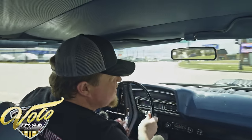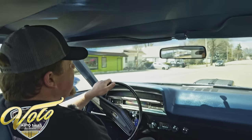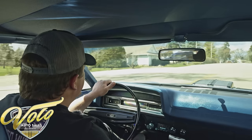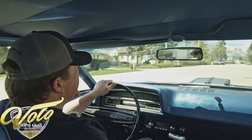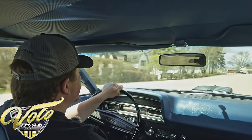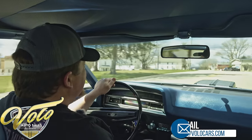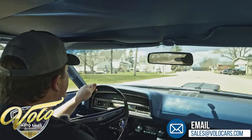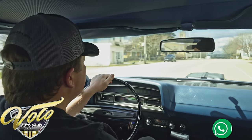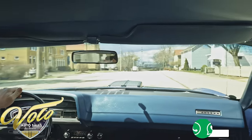If you want to test drive the car yourself, you are more than welcome to do so. Contact either Joey or Eric and they can line up a test drive for you. We're about an hour drive outside of Chicago and about a 30-minute drive outside of O'Hare International Airport if you need to fly in to check it out. I would highly recommend it — it's a heck of a lot of fun. You can even make a weekend of it, stay in the city. Check out all the details and pictures on volocars.com.